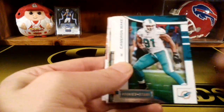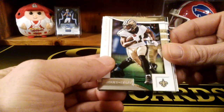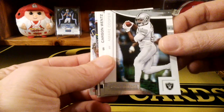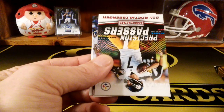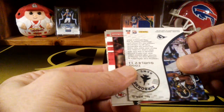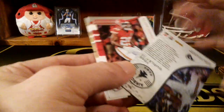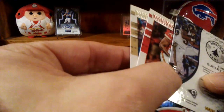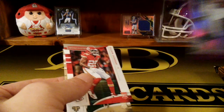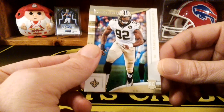Dak Prescott, Cameron Wake, we got a T.J. Watt, Alvin Kamara again, Murray Cooper, Carson Wentz, Precision Passers - Ben Roethlisberger. We got a Todd Gurley Airborne - oh, that's a cool card! Look at that insert. And that's numbered actually - numbered to 65! Todd Gurley Airborne, cool card, I like that. We got an Armani Watts rookie and a Marcus Davenport rookie.